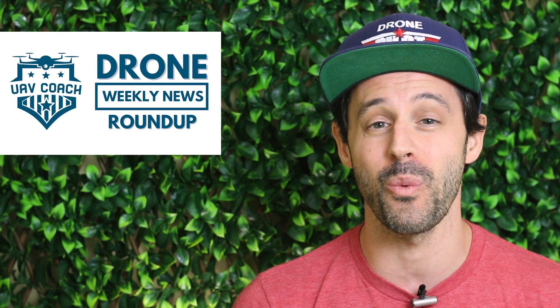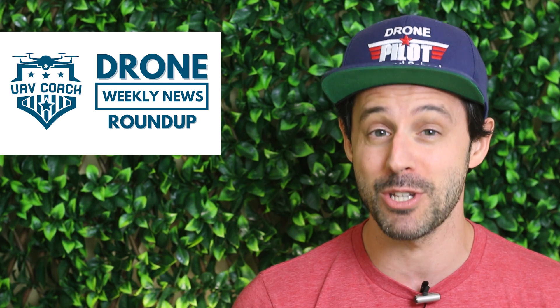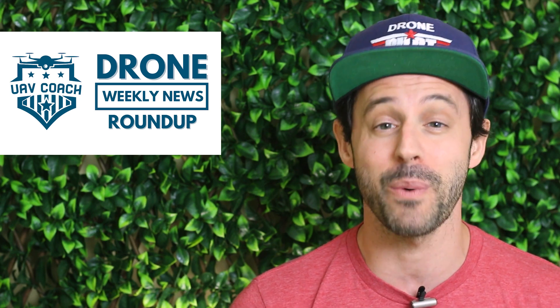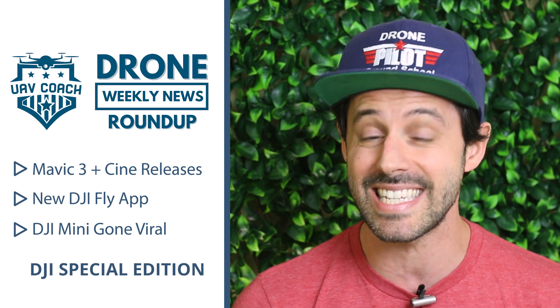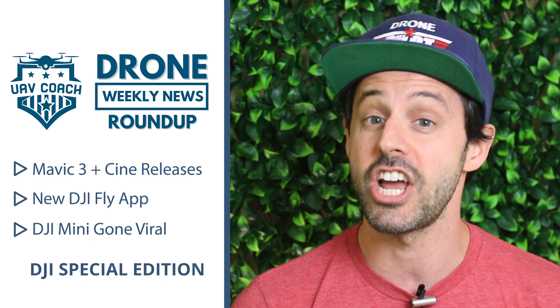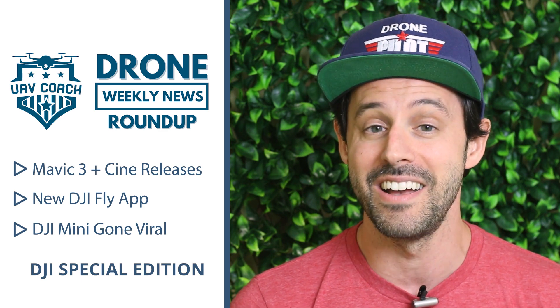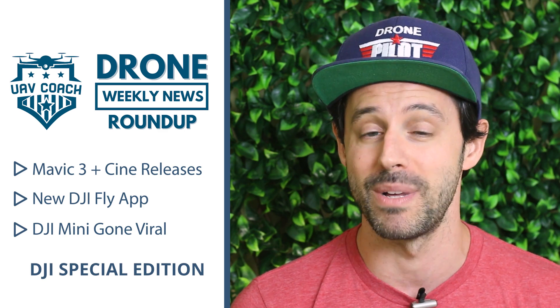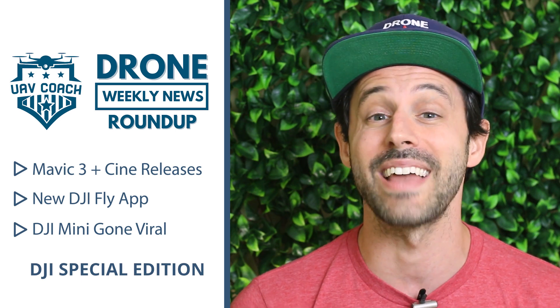Hello drone community, this is Alan at UAV Coach and DronePilot Ground School, and welcome to this week's edition of our Drone Weekly News Roundup. Similar to last week's video, we have a DJI-filled episode today, so buckle in. First we're going to talk about the long-awaited DJI Mavic 3 and Mavic 3 Cine drones that were released just this morning. Then we'll talk about some updates on the DJI Fly app. Finally, we have a pretty funny video that went viral on TikTok involving a drone and a light bulb. The video itself is actually okay — it's the audio that has people cracking up. All right, let's jump in.